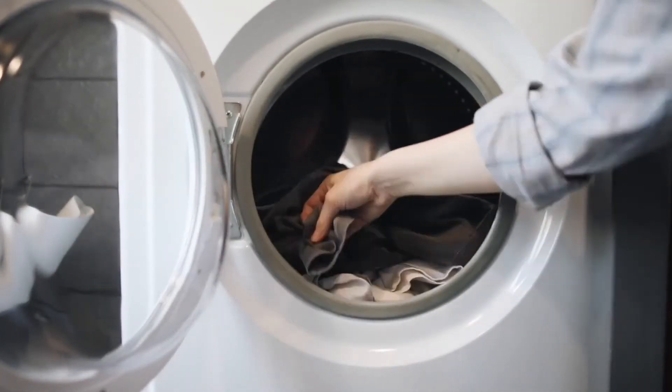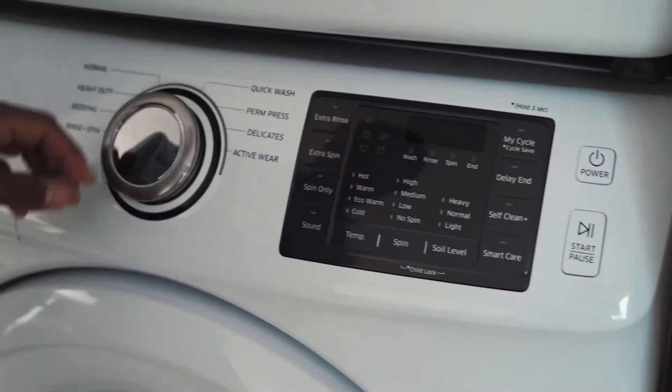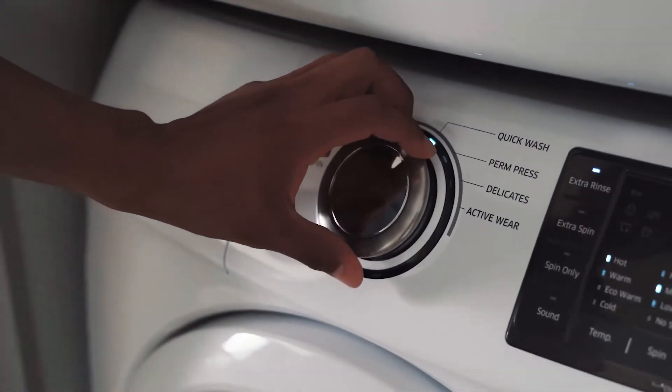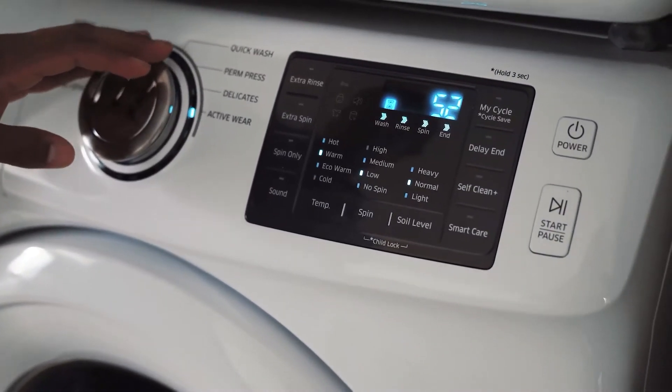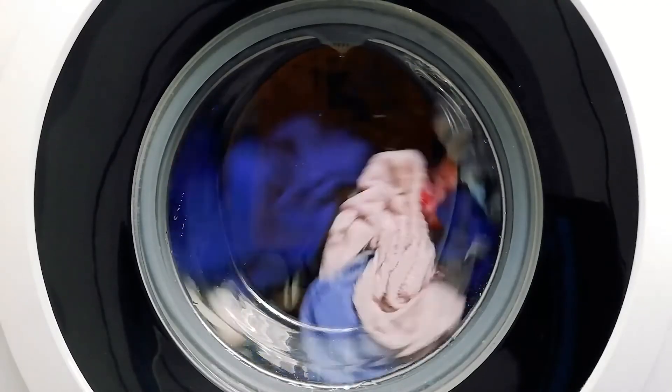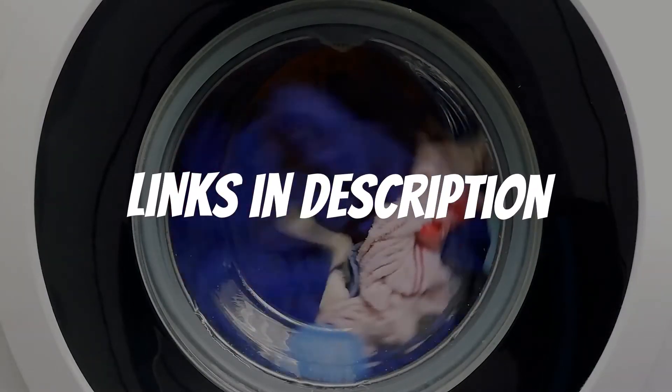Are you looking for heavy-duty washing machines? In this video, I will show you the 5 best heavy-duty washing machines based on my personal opinion and hours of research. If you want more information and updated pricing on the products mentioned, be sure to check the links in the description down below.